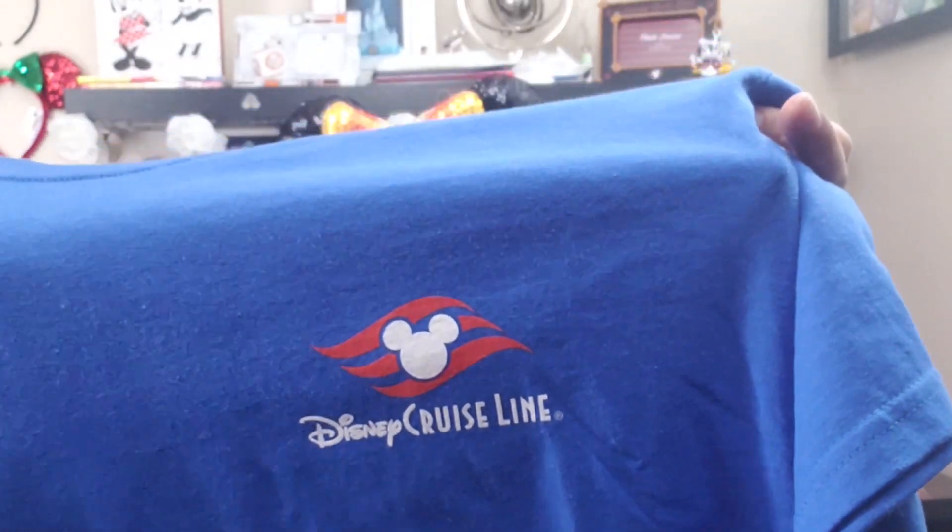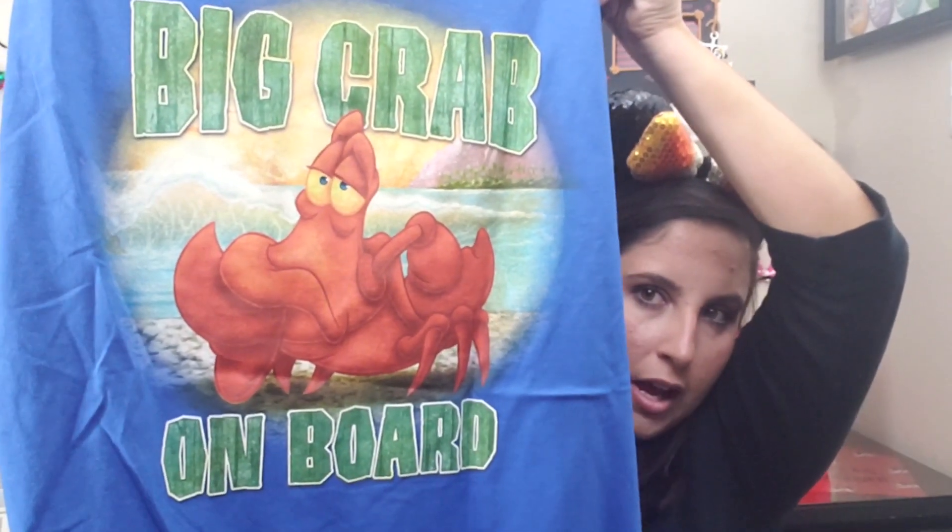Raphael also got a shirt — moving on to men's clothing. This is a blue t-shirt with the Disney Cruise Line logo, and on the back it has a big crab with 'Big Crab on Board.' This t-shirt was $6.99, originally $24.99 — a great deal.